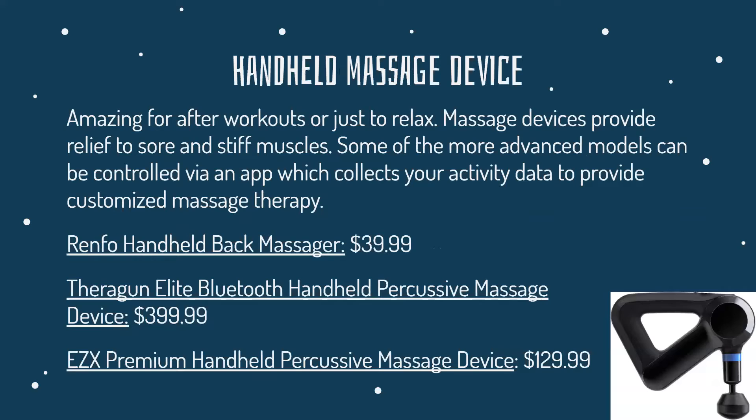Handheld massage devices are amazing after workouts, to relax, or when you're coming home from work. Massage devices provide relief to sore and stiff muscles. Some of the more advanced models can be controlled by an app, which collects your activity data to provide customized massage therapy. Here are three different massage devices: the Renfo handheld back massager, the Theragun Elite Bluetooth handheld percussive massage device, and the EZ-X premium handheld percussive massage device.